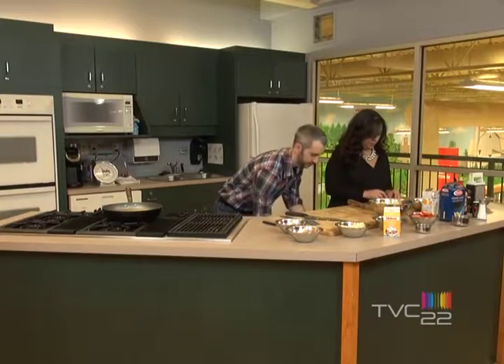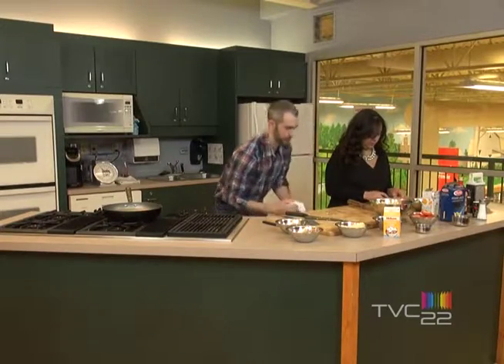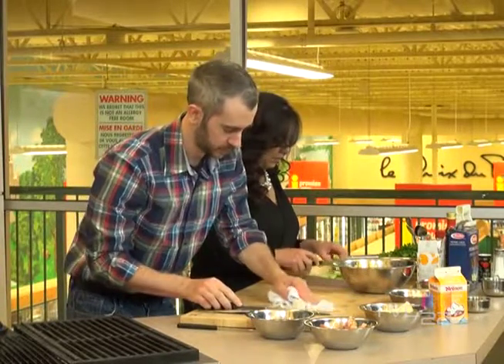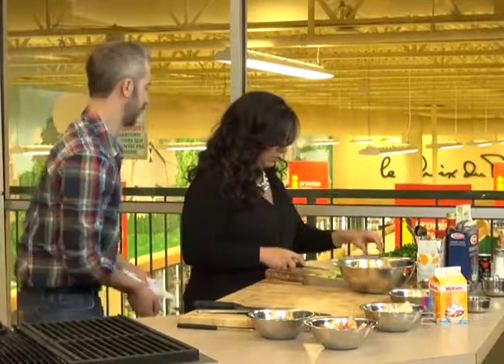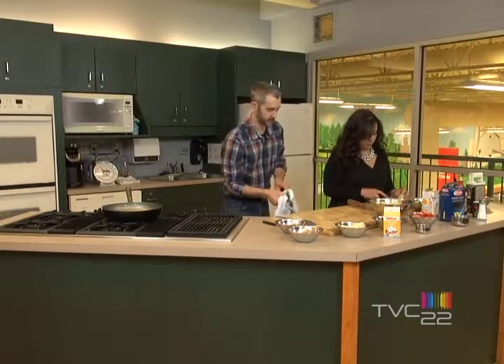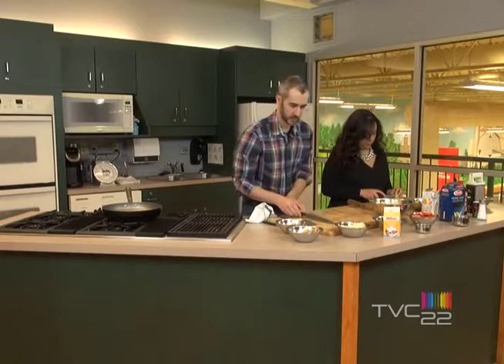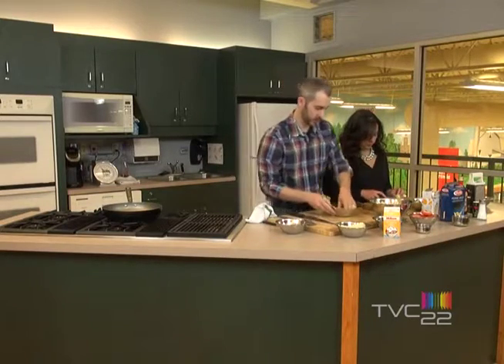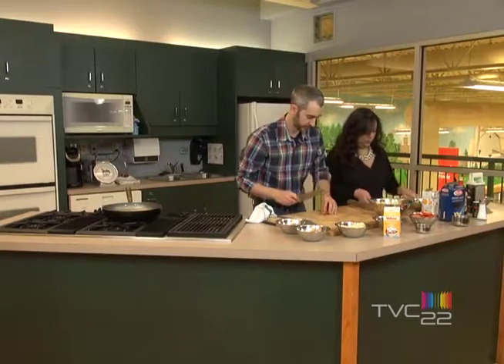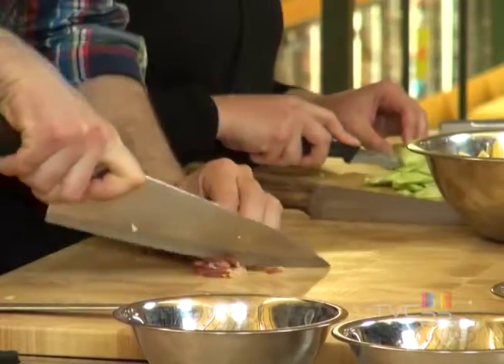Garlic. Now, with the bacon, we're just going to mince it fine. Just like this.